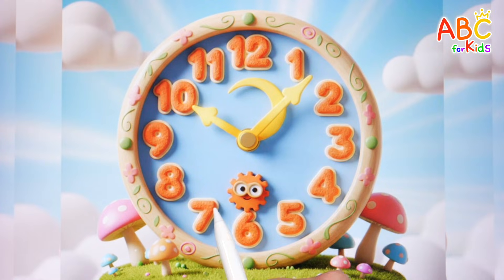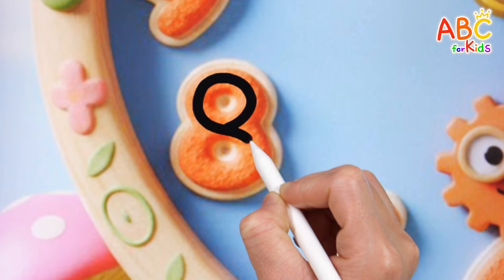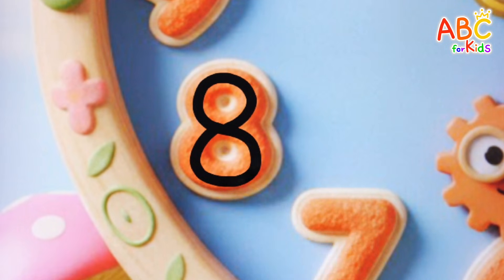Let's find number eight! Here it is! Eight! Good job!